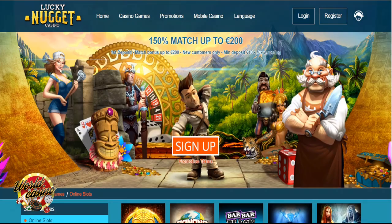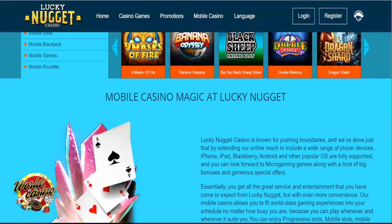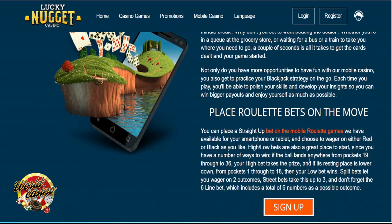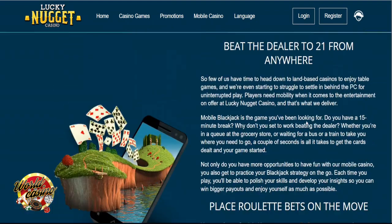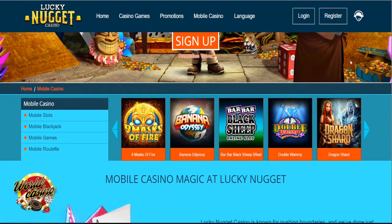Lucky Nugget Casino Mobile and Applications. Lucky Nugget Casino has a mobile-friendly site that you can access, plus there is a mobile app available for you to download. The mobile app is available on both iOS and Android devices, and allows you to access their range of games at the touch of a button. Players can also choose to access the wide range of mobile-friendly games via their mobile browser. Not every Microgaming game is great on mobile, but the vast majority are. Sign in as you normally would to get started playing on the go.